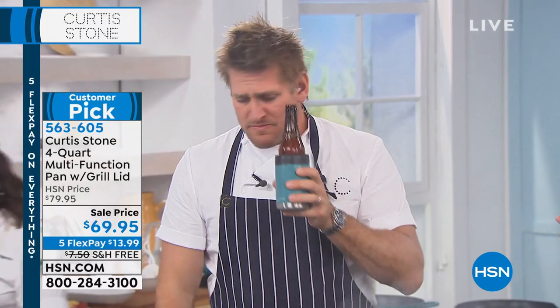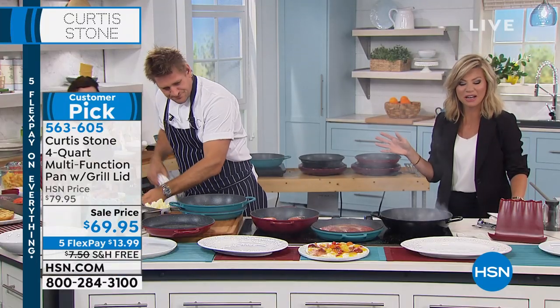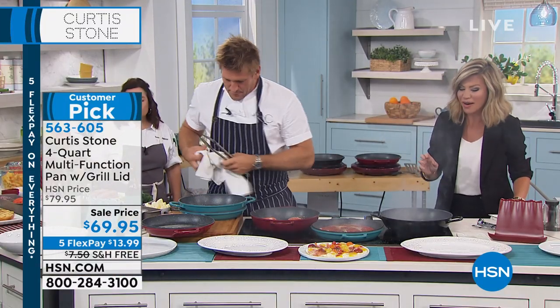Those koozies are available for you on HSN.com, and even those are on five interest-free credit card payments.